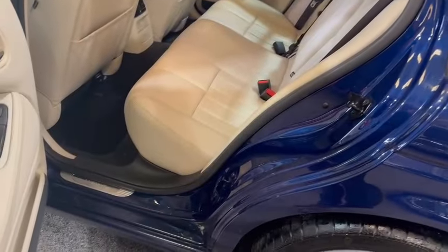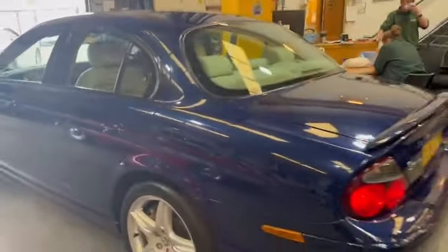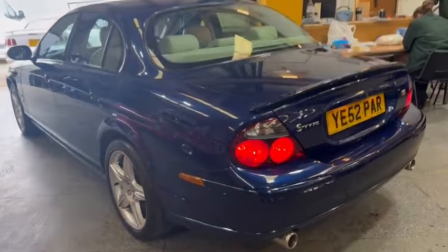Carpets and mats are clean, door cards are good, in-steps are nice. Nice usable car — nice and clean in there, lovely across the back seats. Yeah, nice usable car — flying machine.